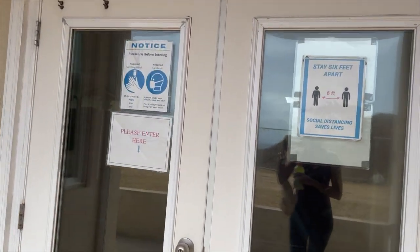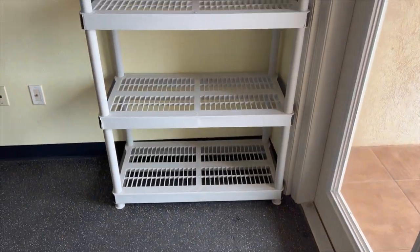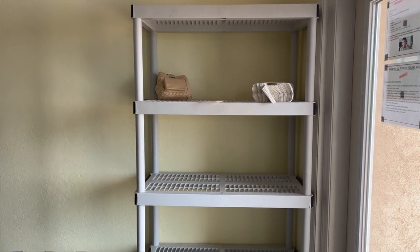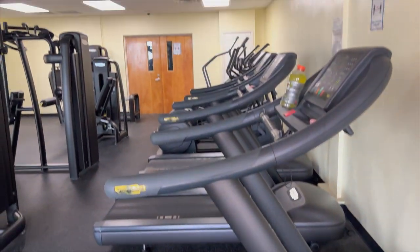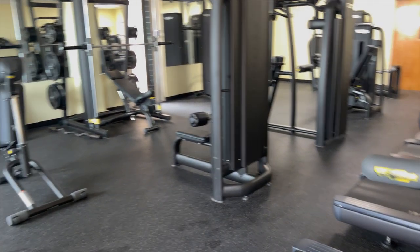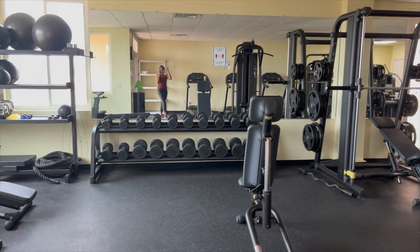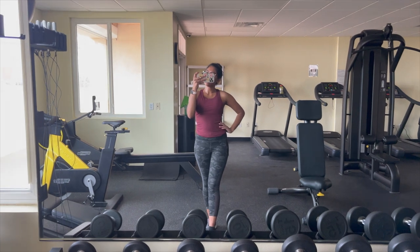And this is where the gym is! When you walk in, you have this rack over here where you can put all your belongings, or you can leave them in the library because there are cubbies. When you walk in, this is what the gym looks like — it is pretty small but it has a lot of stuff in it. I believe they only limit 12 people in this gym as well.